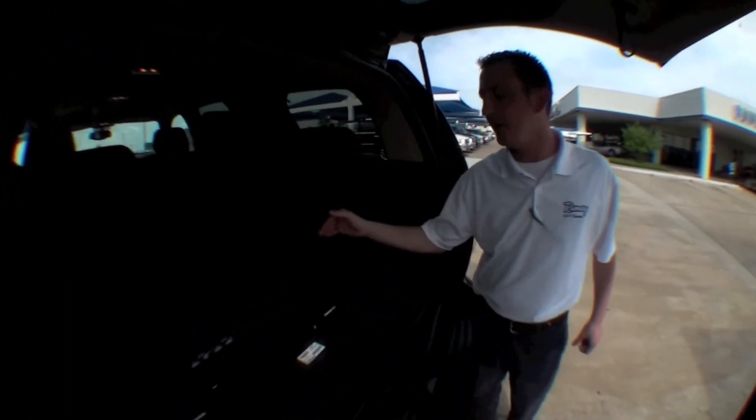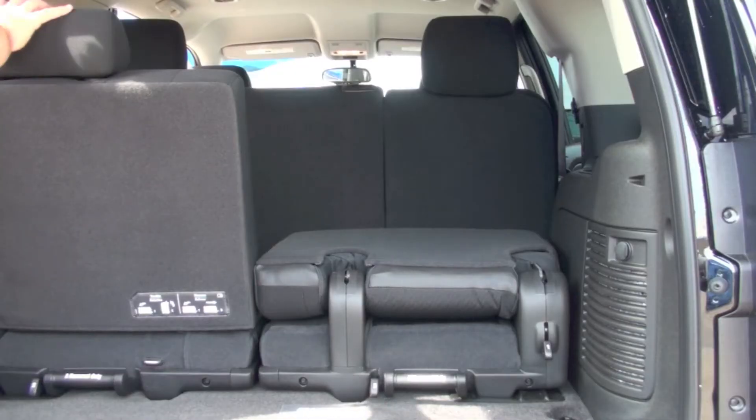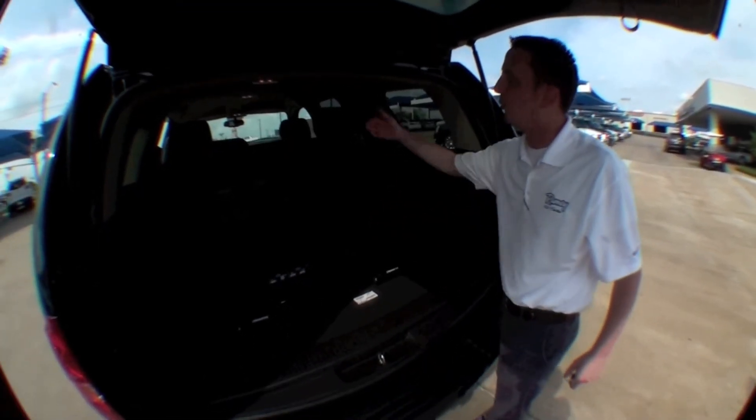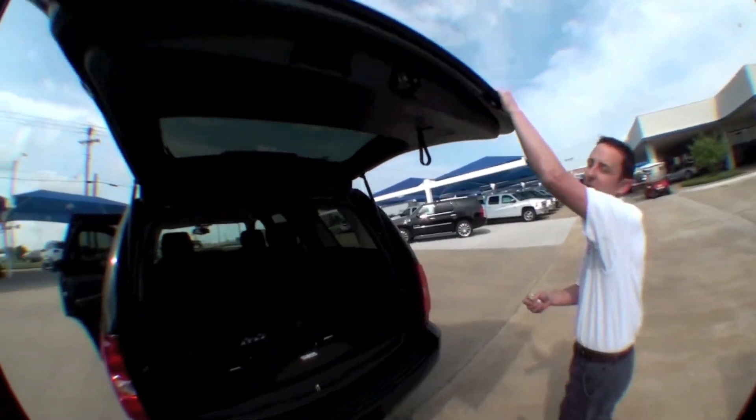Coming around the back here, you do have your third-row seating, which will fold down and also fold up and remove for any other storage or any other needs you may have.